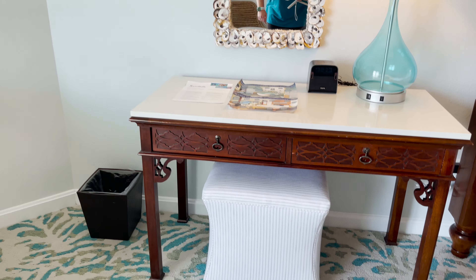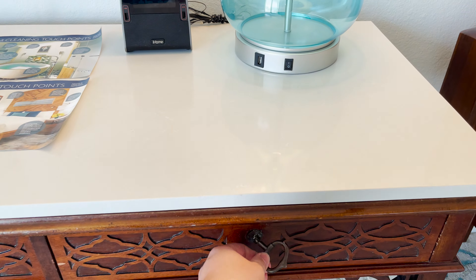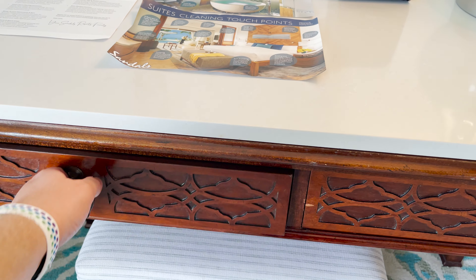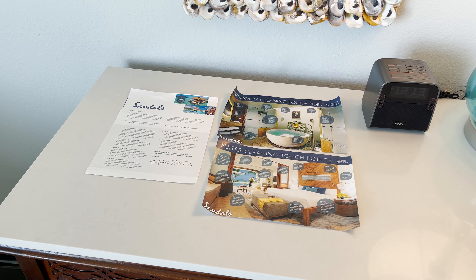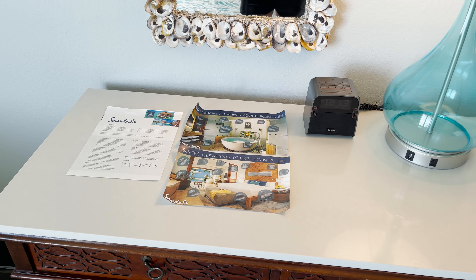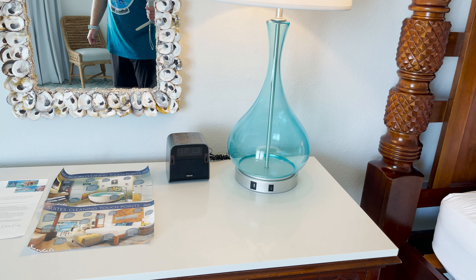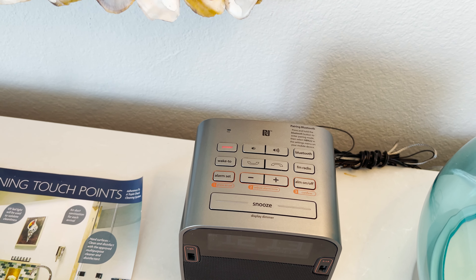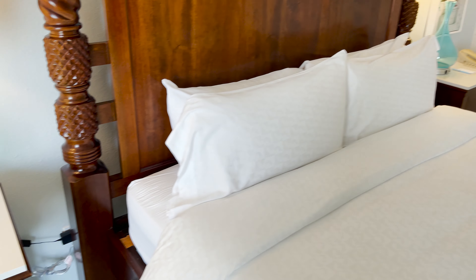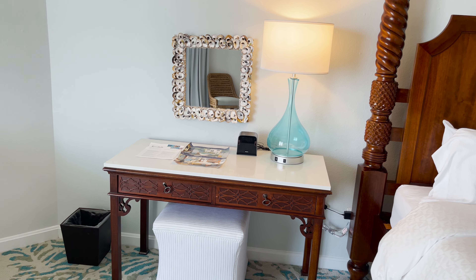Over on the other side is the desk with a padded ottoman-style stool. The desk has two pull-out drawers with resort literature and Sandals' Platinum Protocols of Cleanliness information on top. Above the desk is a small mirror surrounded by oyster shells, the same lamp with a USB plug, and an iHome speaker in the middle with additional USB ports and controls. Worth noting: Sandals resorts use standard American outlets, so no adapter needed if you're traveling from the US.